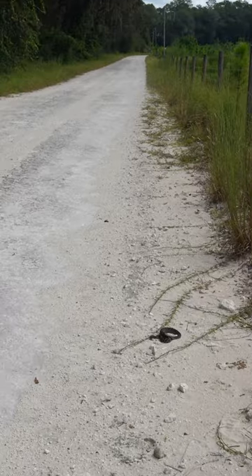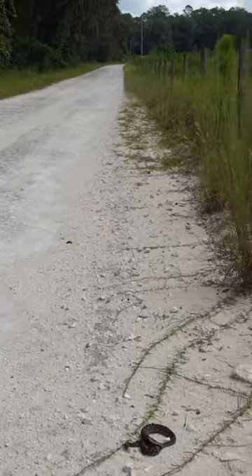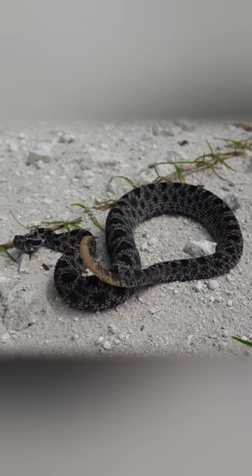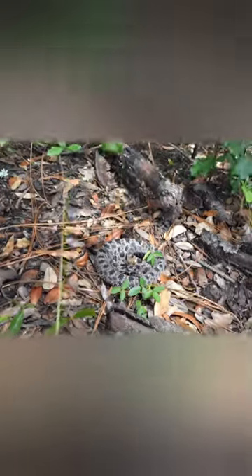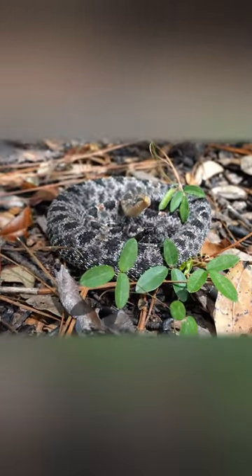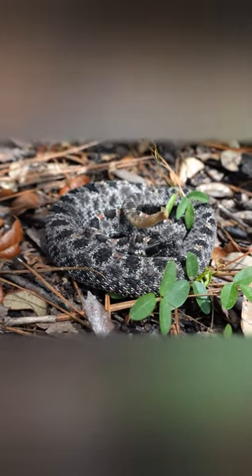This is a dusky pygmy rattlesnake, and they're called a pygmy because they are small as far as rattlesnakes go. These are the smallest of the rattlesnakes. Though they are feisty little snakes and they are nippy, they can't inject a whole lot of venom because they're not very big.